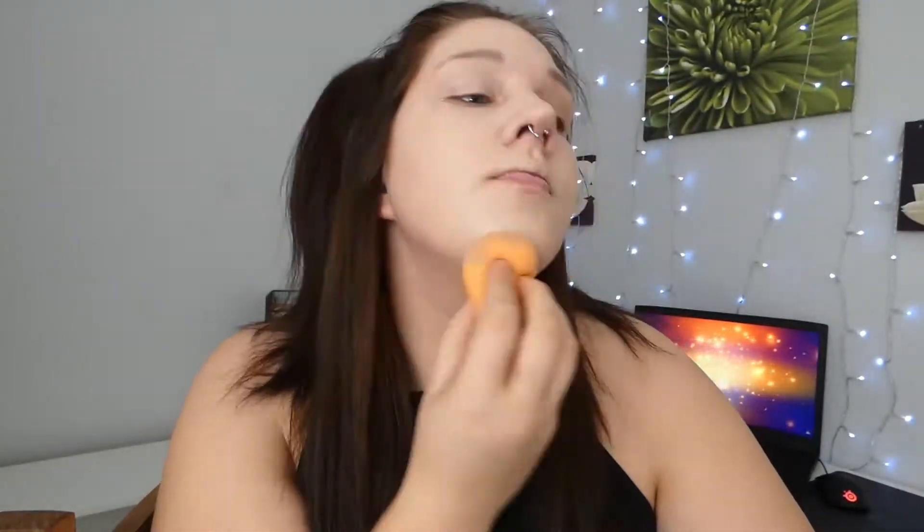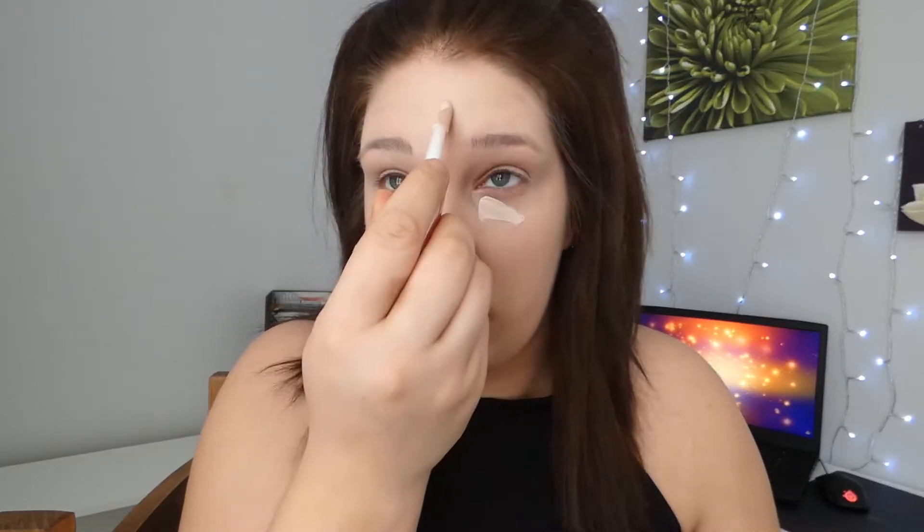Next thing we're going on to is foundation. That's my foundation done — we have exactly eight minutes left. Next is concealer, putting it under our eyes, on our forehead, chin, and around our nose.